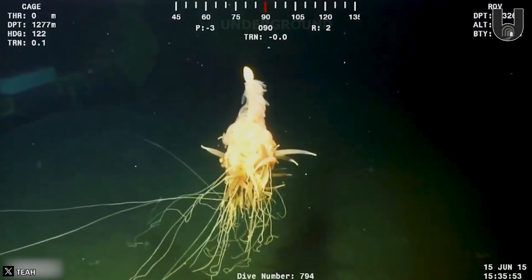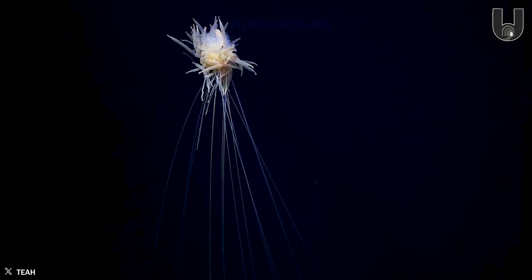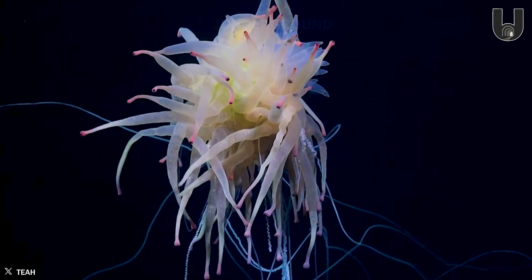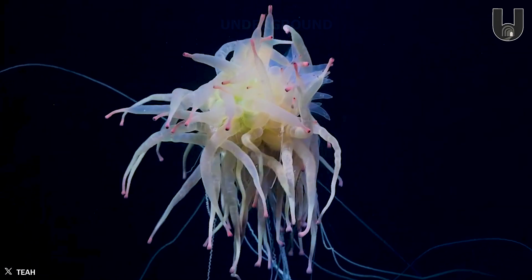Siphonophores, also known as zooids, are creatures where some individuals can grow over 100 feet long, making them one of the largest animals on Earth. Scientists have only rarely observed them, with sightings in 1991 and again in 2015.